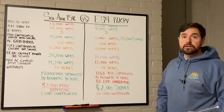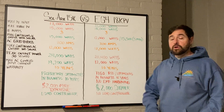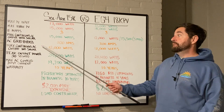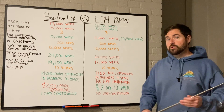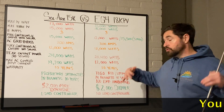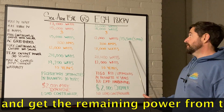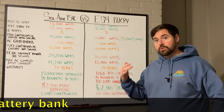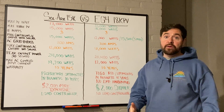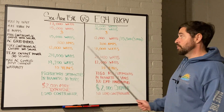Both the Solark and the EG4 have a 200-amp AC grid bypass, feeding your main service panel through the inverter. They both also have 12,000 watts max continuous AC output with no solar — that's at night when the sun isn't shining. With solar and batteries discharging simultaneously, you can get up to 15,000 or 15,500 watts; at night you're back to that 12,000-watt level where they're even.